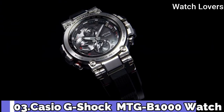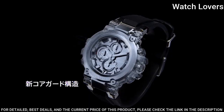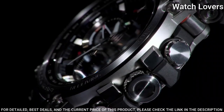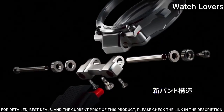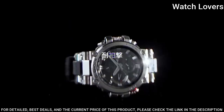Number 3. Casio G-Shock MTG-B1000 Watch. It has Japanese solar quartz movement and stainless steel case. Dimensions are 51.7 mm in diameter and 14.4 mm in thickness. Display type: analog. This timepiece has sapphire anti-reflection coating glass and 200-meter water resistance.